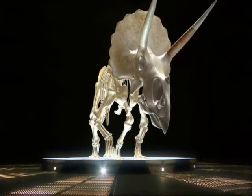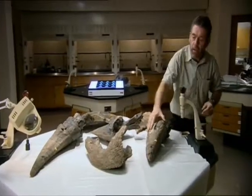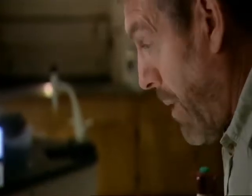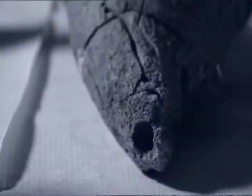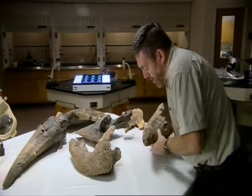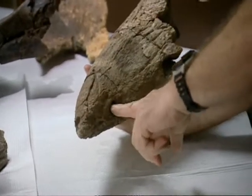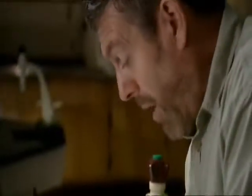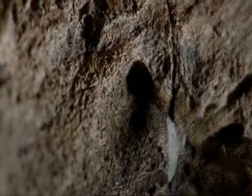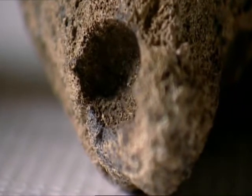The first one he showed me was a fossil of a damaged horn. When we first found the left brow horn, we were disappointed because about a third of the horn is missing. On close examination, there's a conical depression on the top of the horn and another conical depression in the bottom of the horn. These are bite marks. The end of the horn was bitten off. And the shape of the teeth marks proved once again that the culprit could only be T-Rex.